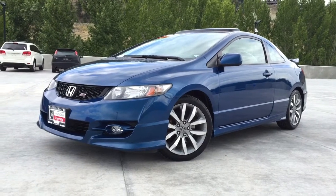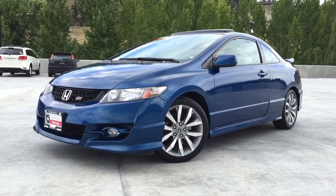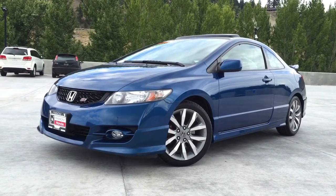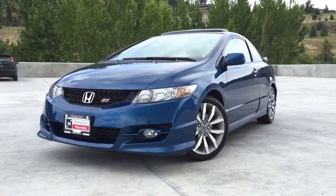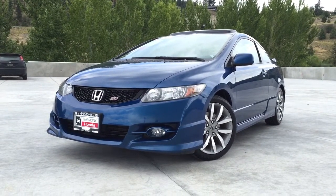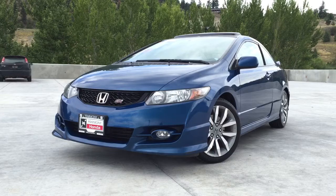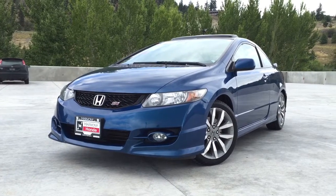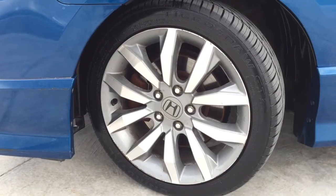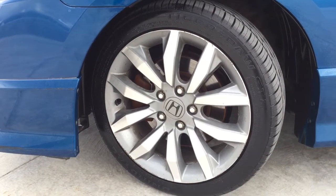Welcome to Harmony Honda. We are located at 2550 Enterprise Way in Kelowna, BC. Today we have this 2009 Honda Civic SI Coupe. This SI has the more powerful 197 horsepower engine, is a six-speed manual, and is a local vehicle with four brand-new tires as well as winter tires, and has exterior features like 17-inch SI wheels.